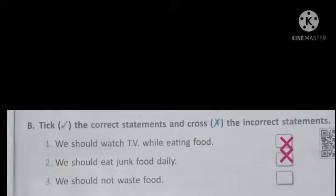Third statement: we should not waste food. Yes, we should not waste food. So it's a correct statement. We put a tick in the given box.